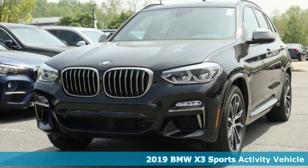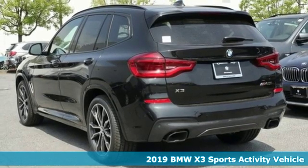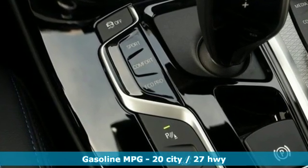Here's a new 2019 BMW X3. This X3 is versatile and nimble enough for the urban jungle and capable enough for your next road trip. And with features like these, every drive's a pleasure.